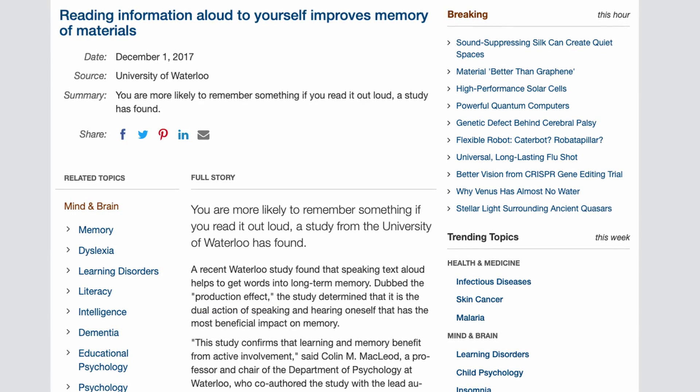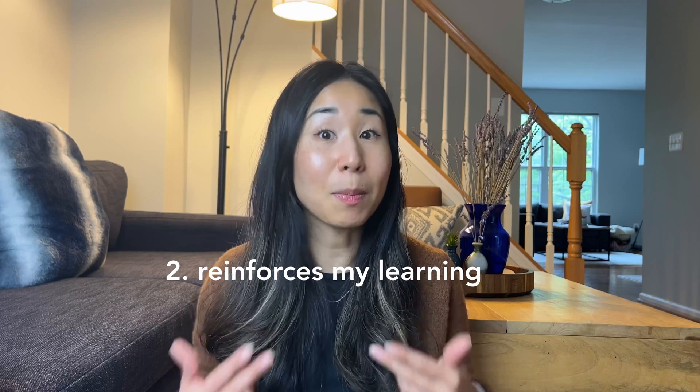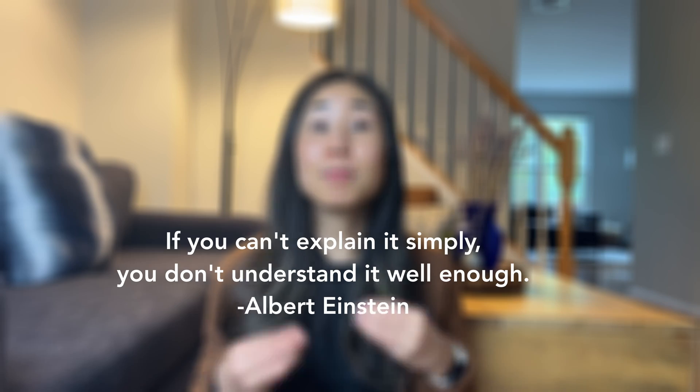A tip I used while learning is to say it out loud. Research has shown that you're more likely to remember something if you read it out loud — they call it the production effect, where reading it out loud and also hearing it makes you remember things way faster. I do this at work: if someone is explaining something new to me, I'll say it back out loud. That confirms my understanding and reinforces my learning. I think about Einstein's quote: if you can't explain it simply, then you don't understand it well enough. Take anything new you learn and try to explain it at a fifth-grade language level.